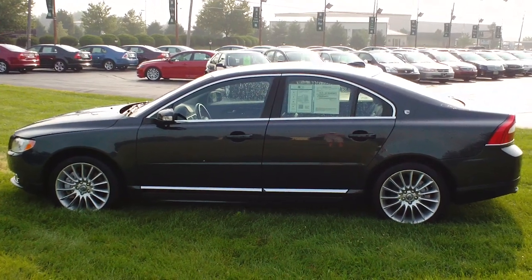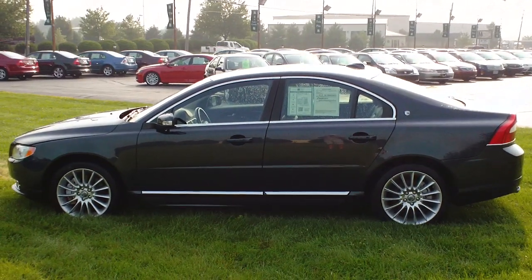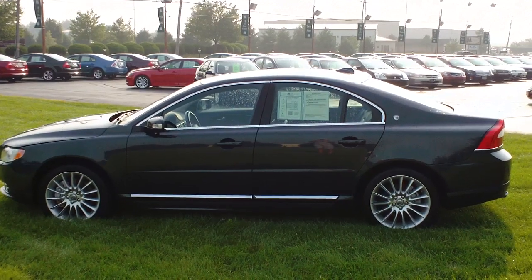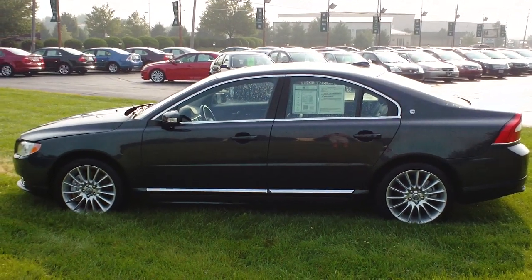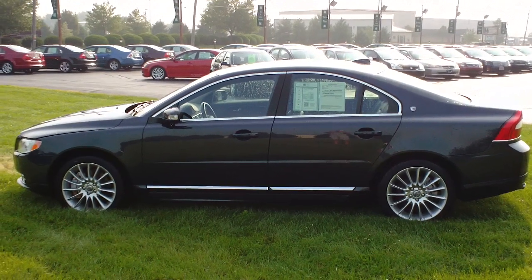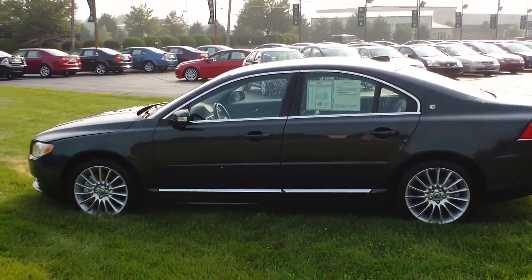Good morning and welcome to Twin Pine Auto Group. My name is Seth Burkholder and today we'll be looking at the 2009 Volvo S80 V8 all-wheel drive. Just a very nice combo of sport and luxury, and it is very loaded up with all kinds of amenities I'm going to show you guys here.